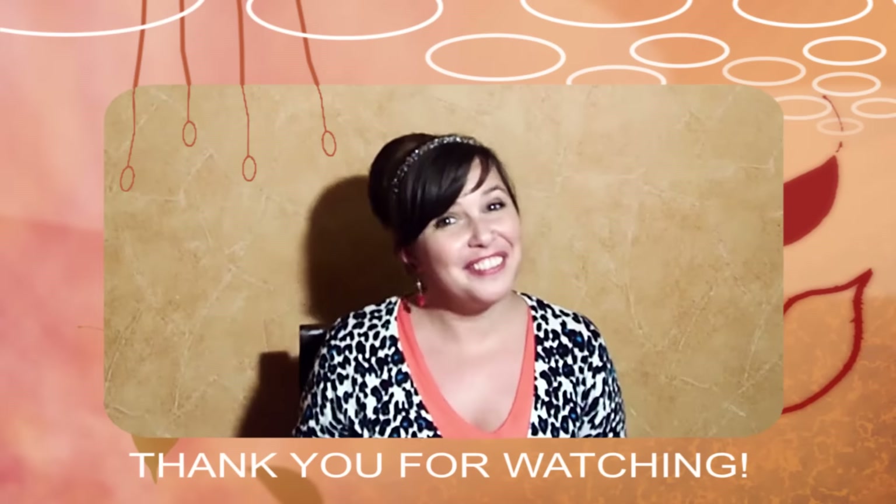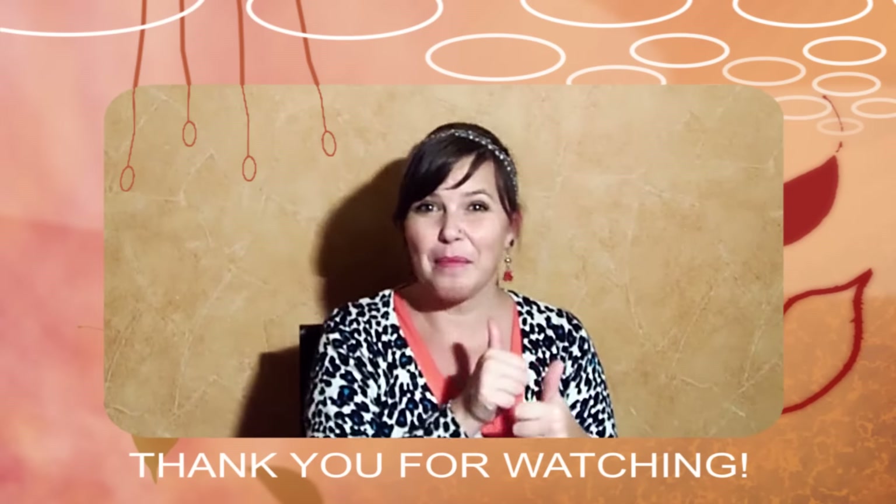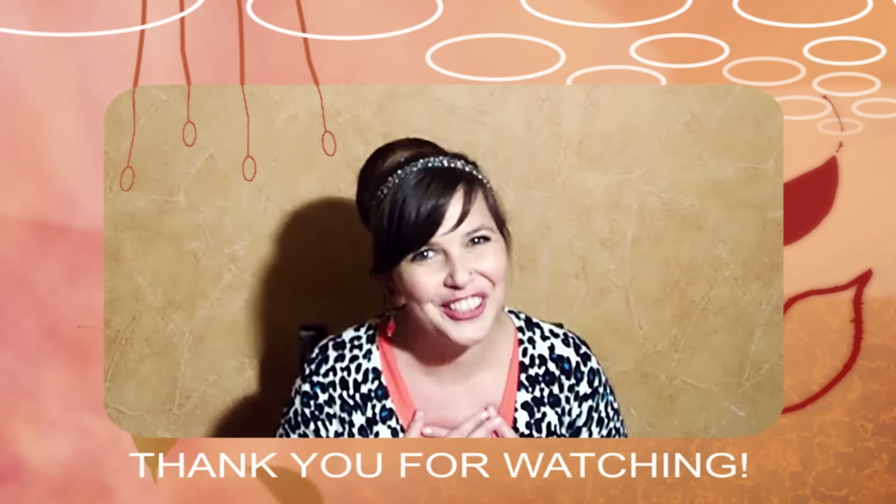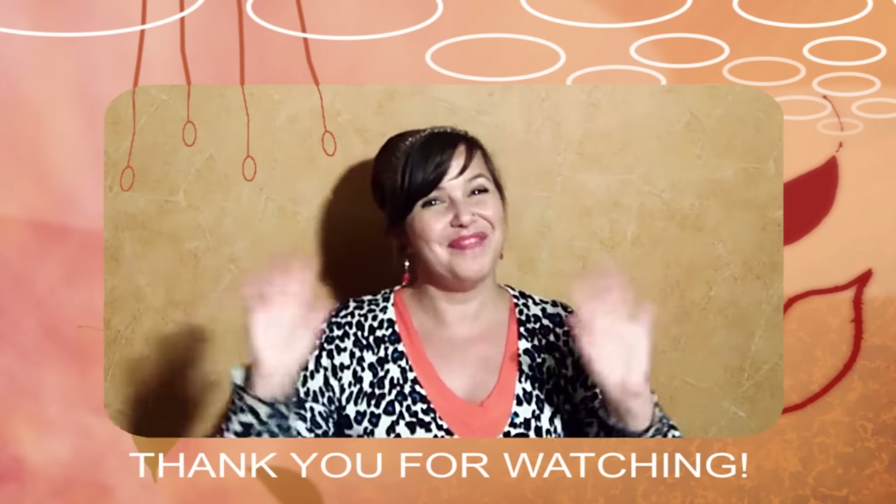You know the drill by now, right? If you enjoyed the video, please give it a thumbs up. And if you haven't subscribed yet, please do! I would love you too! Thank you for watching and I'll see you soon. Byeee!